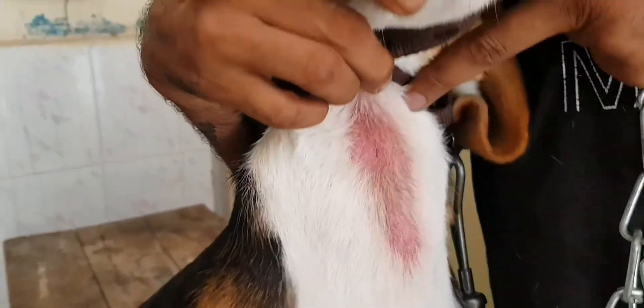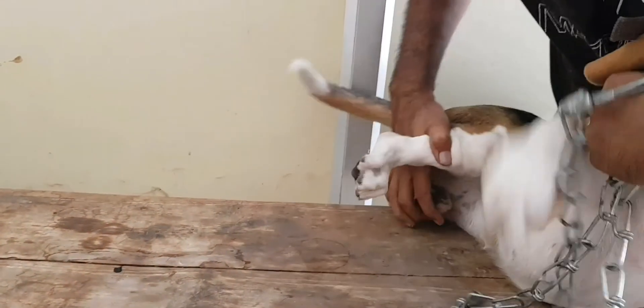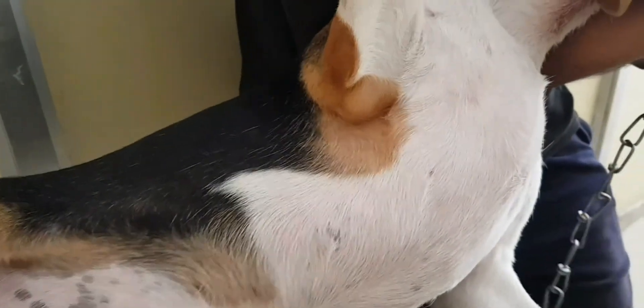Look at these lesions under the neck — they are suggestive of atopic dermatitis. This area has become completely pink and there is a lot of itching. I suggested benzoyl peroxide shampoo and multivitamin tablets — Top 10 and Biotin — for at least 2 months. With this treatment, Molly is going to feel much better.